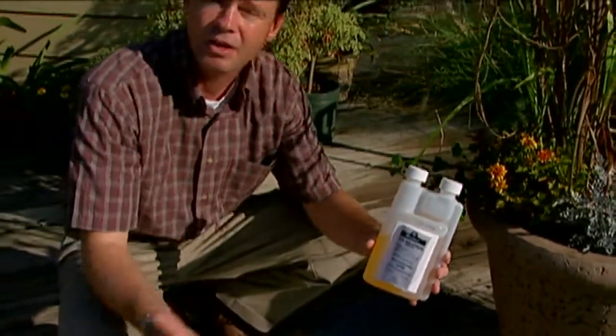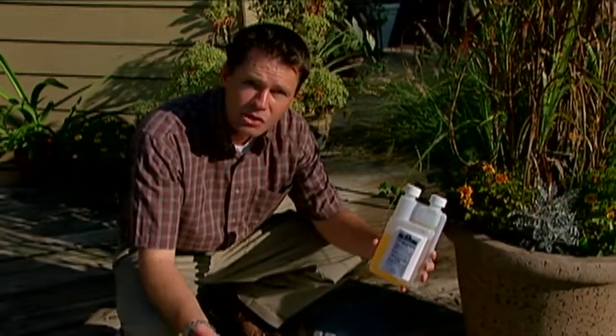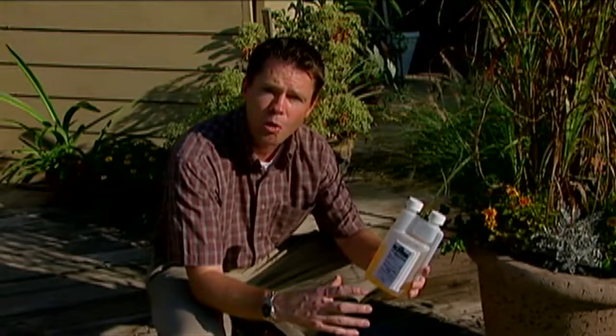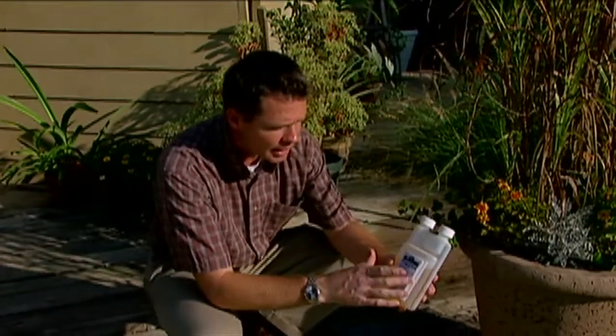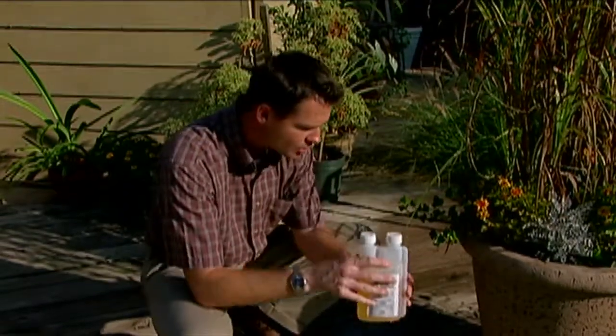You may be thinking, well I've got a lot of bugs on my plants and I want to double the rate to make sure I kill them. Don't do that. That's a federal offense here in Oklahoma to apply at a higher rate than what is specified. It's also a federal offense to apply less than the rate here in Oklahoma. So make sure you follow those directions very closely and do exactly what it says to do.